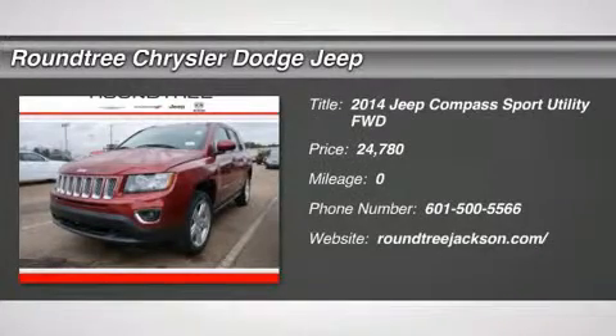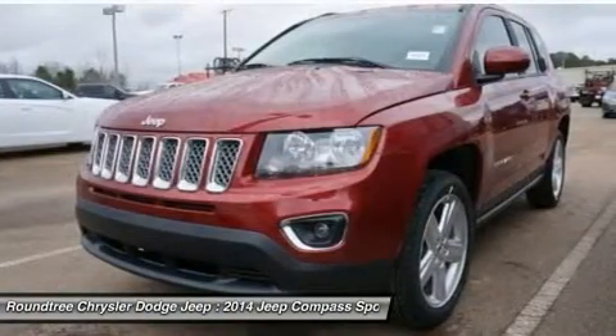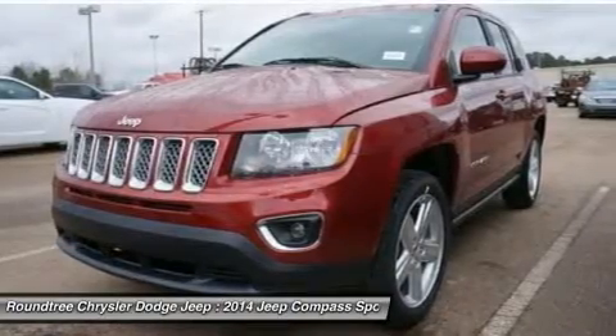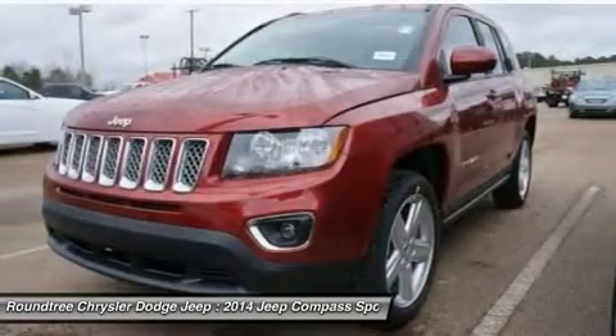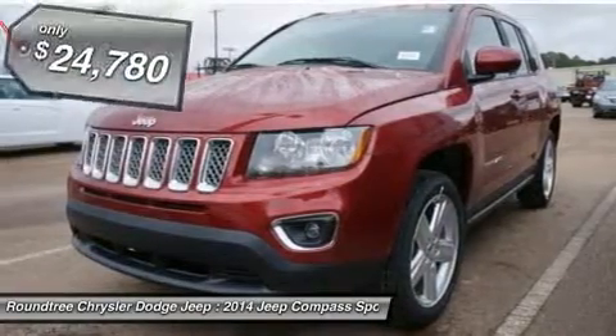The 2014 Jeep Compass. The Jeep Compass has a solid, sophisticated 16-valve engine. It features electronic variable valve timing that continually changes the torque curve, bringing more versatility to the 165 peak pound-feet of torque, and more capability to the 172 peak horsepower.